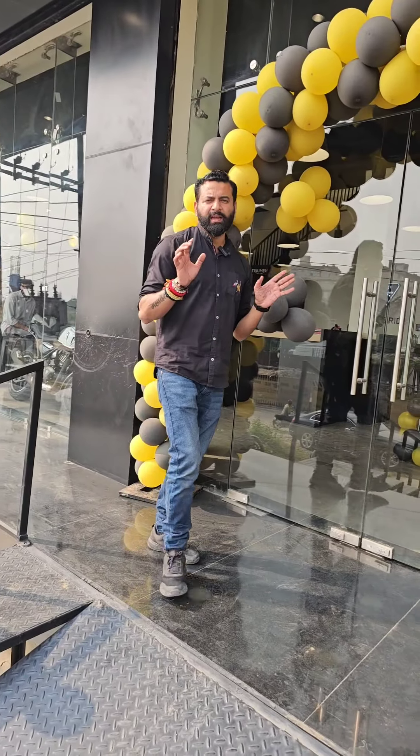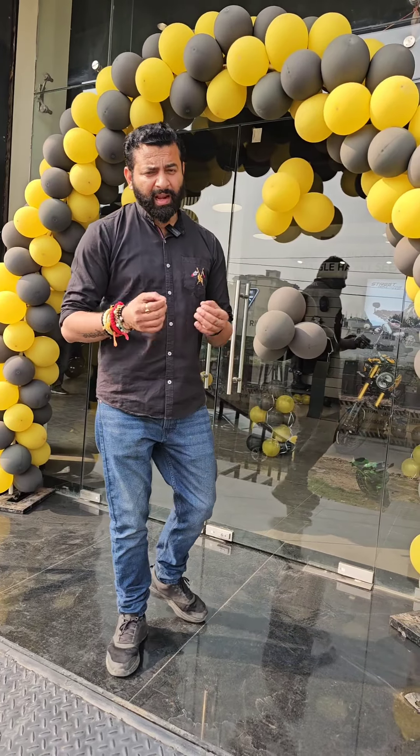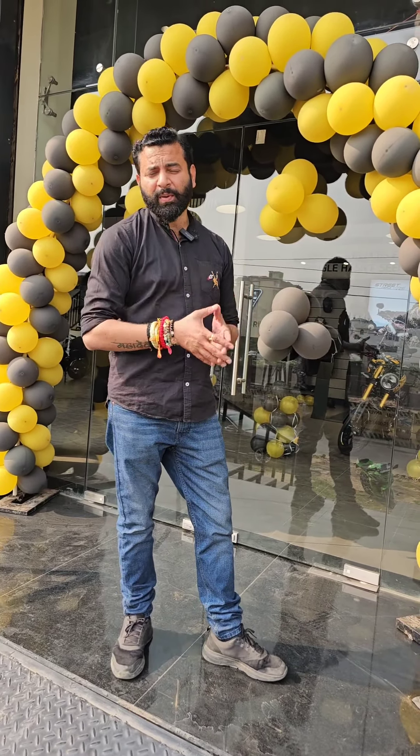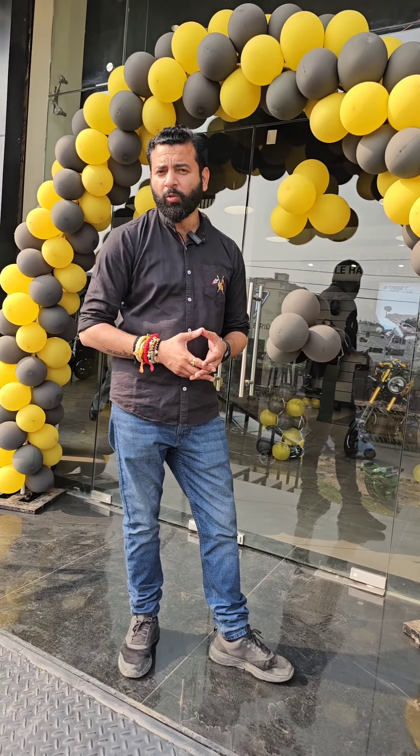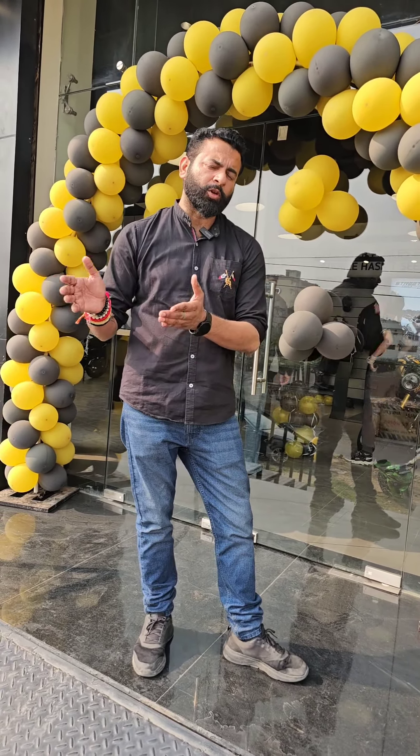I have really enjoyed Triumph's T4 bike, which is only Rs. 2,17,000. If you want to buy this bike, come to Triumph's showroom on Greater Clash Bypass Road. Thank you!